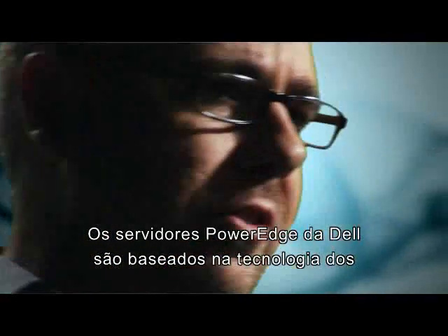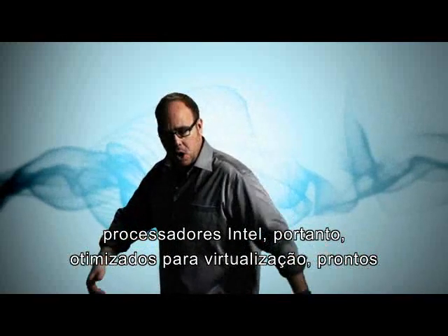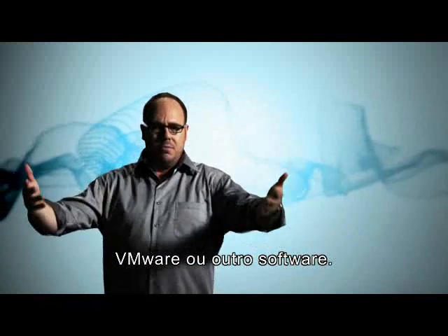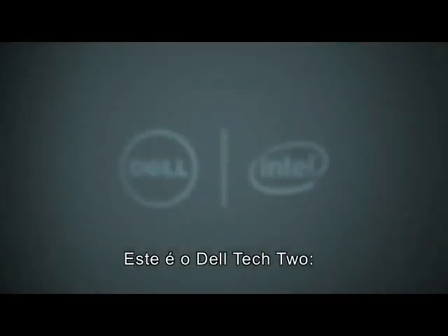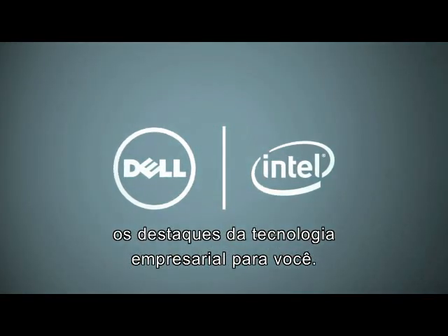And here's the best part. Dell PowerEdge servers are powered by Intel processors, so they're optimized for virtualization right out of the box — whether you're running Microsoft Hyper-V, VMware, or whatever. So you can start saving right away. This has been the Dell Tech 2, your personal spotlight on business technology.